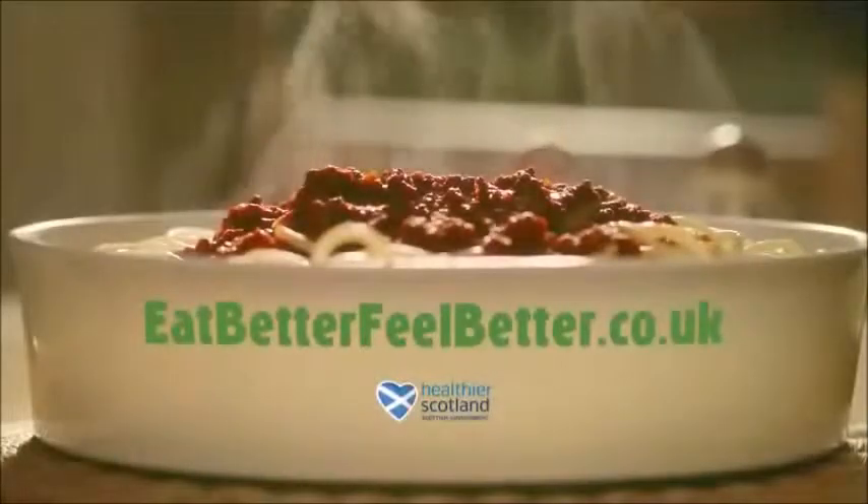For around a fiver, a delicious spaghetti bolognese can feed a family of four. For more recipes visit eatbetterfeelbetter.co.uk.